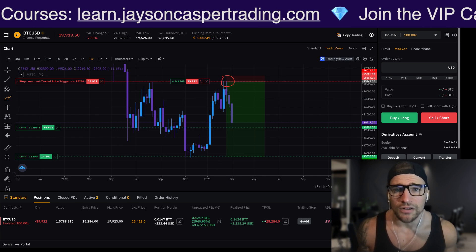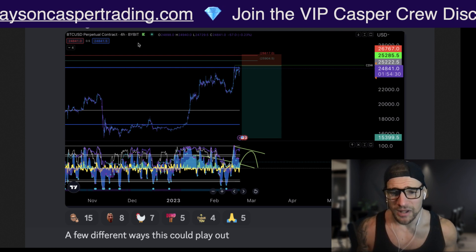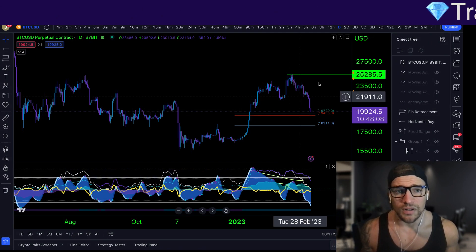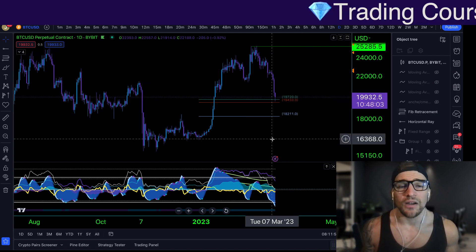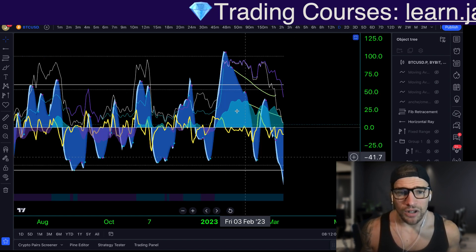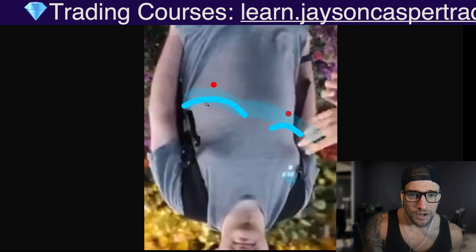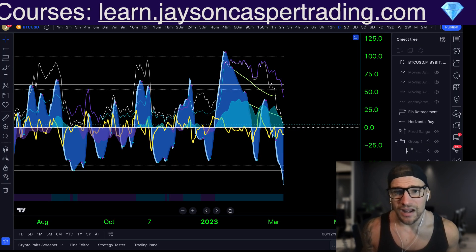I'm still holding the swing short trade here — the setup that we gave in the Casper Crew VIP Discord. When we gave this trade setup, we understood that the context of the market was that we were coming up to a very important zone of resistance. That $25,285 area was a 200-week moving average and the value area high of a year-long range. MarketCypher was getting lower with momentum and money flow as the price was getting higher, giving us that dreaded upside-down Sam Bankman-Fried man boot pattern where momentum waves on his chest are getting lower as the price is getting higher.